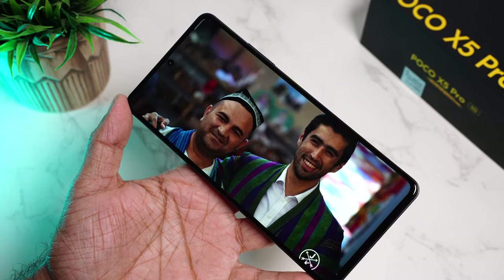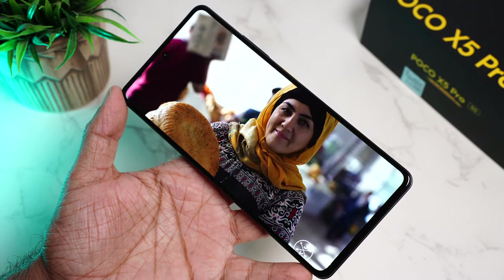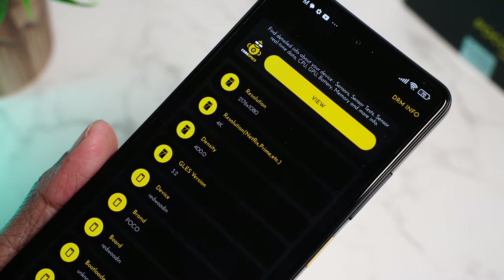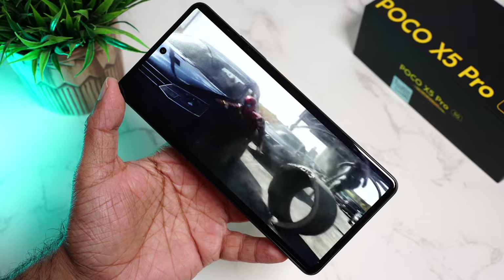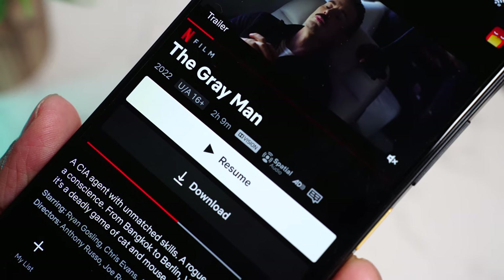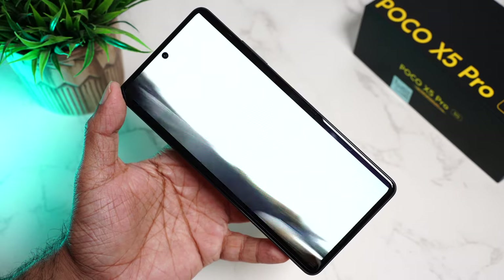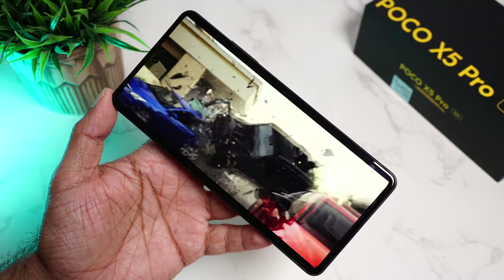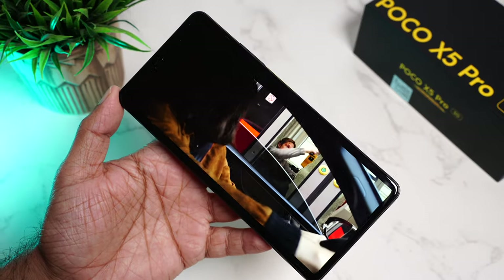We streamed a 4K HDR video from YouTube and it played perfectly at full 4K without any lag or dropped frames. We get Widevine L1 certification, so it streams content from OTT apps like Netflix and Prime Video at full resolution. The phone also supports Dolby Vision and Dolby Atmos — you can spot the logo on supported content on Netflix. It's an amazing experience. The brightness is very impressive and the colors are tuned perfectly. Taking it to the next level are the dual stereo speakers with Dolby Atmos, which makes it even more immersive — it's like a mini theater in your palm.